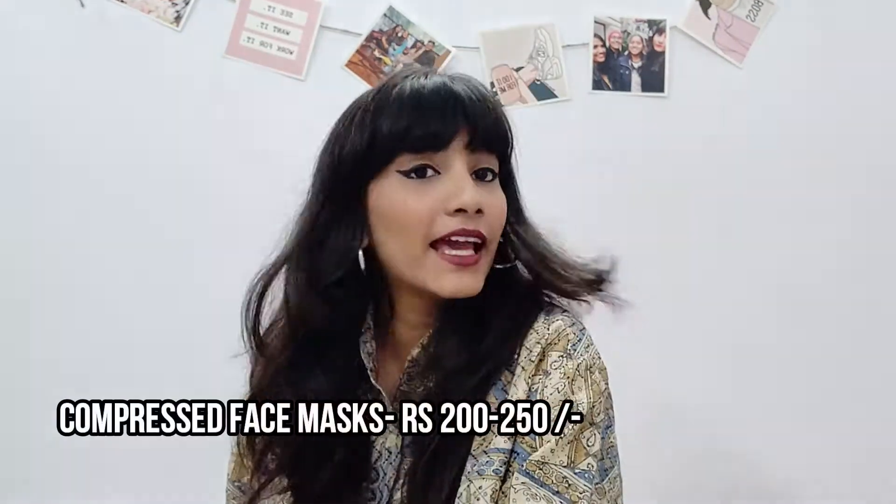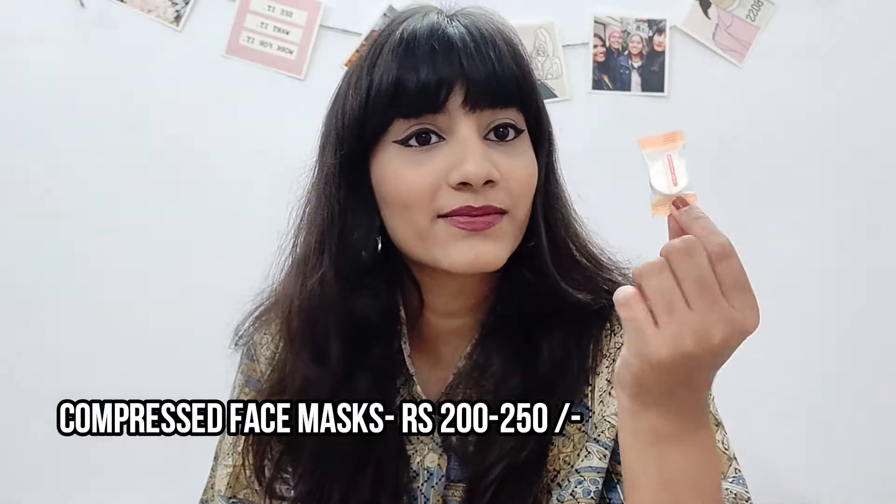The next item is these Miniso compressed face masks. They look like toffee! All you have to do is open one up, put it in a small bowl of water, and let it expand into a full-blown face mask. It's really helpful and I'm sure you'll enjoy it. The whole box is very value for money — you'd pay the same price for just one or two regular sheet masks, but this whole box is not that expensive at all.